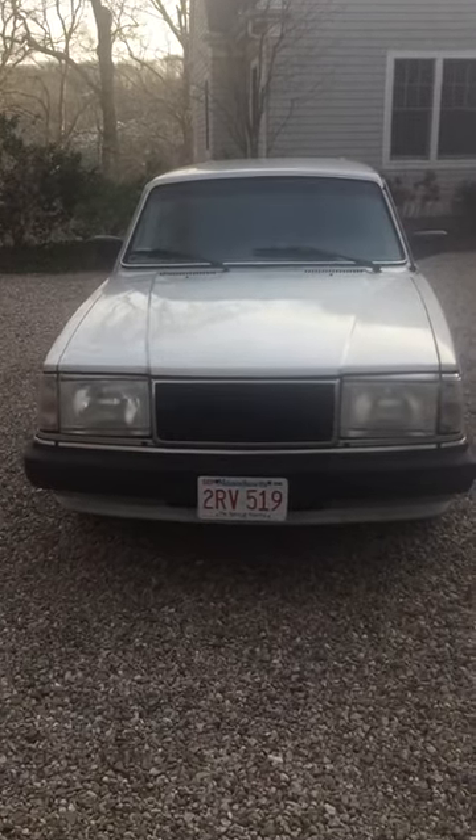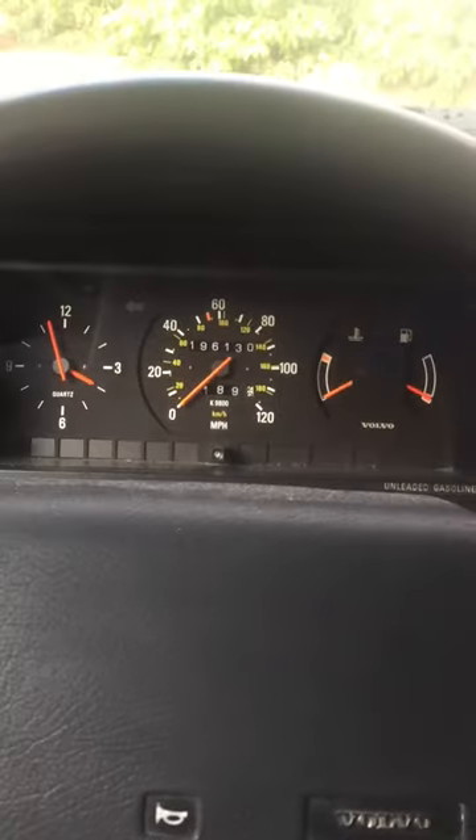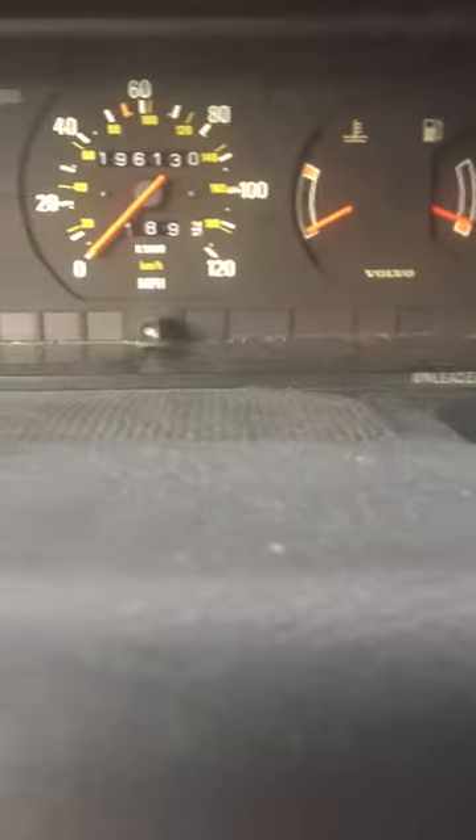This is a startup video of my Volvo 245 wagon for sale. As you can hear, it starts right up and there are no lights on the dash.